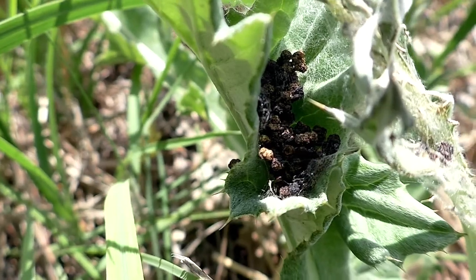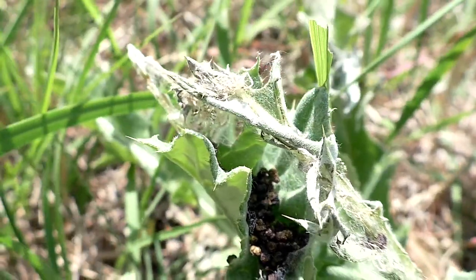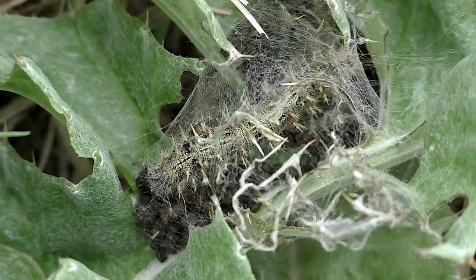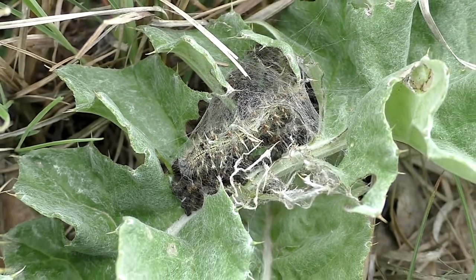Frass, or fecal droppings among the thistle leaves, are clues that painted lady larvae are present. Usually only one caterpillar will be found on any plant.